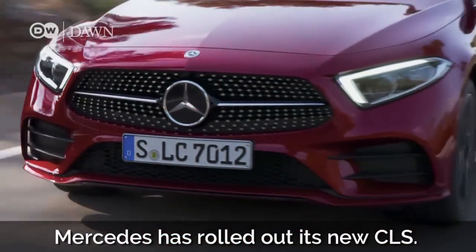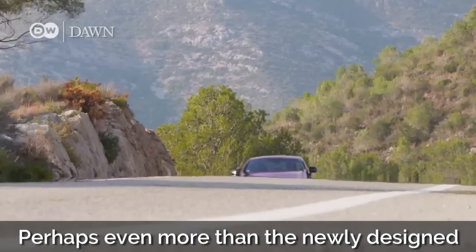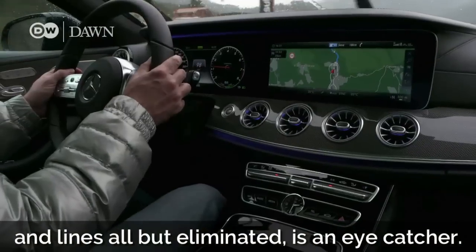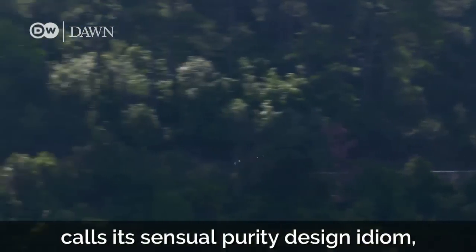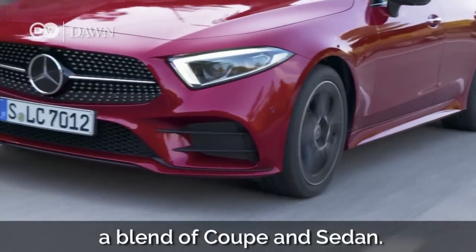Mercedes has rolled out its new CLS. It's a study in elegance, perhaps even more than the newly designed front section. The rear, with sharp edges and lines all but eliminated, is an eye-catcher. The body is an expression of what Mercedes calls its sensual purity design idiom, which once gave rise to a new segment — a blend of coupe and sedan.